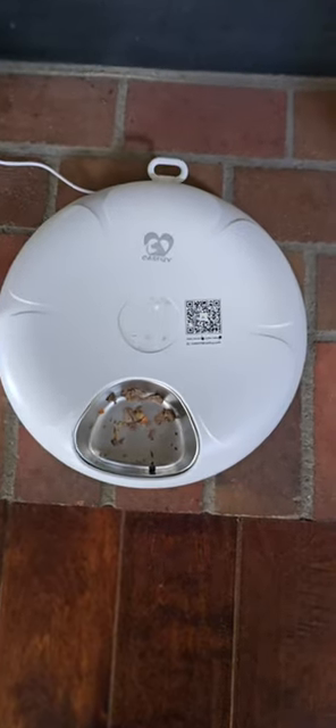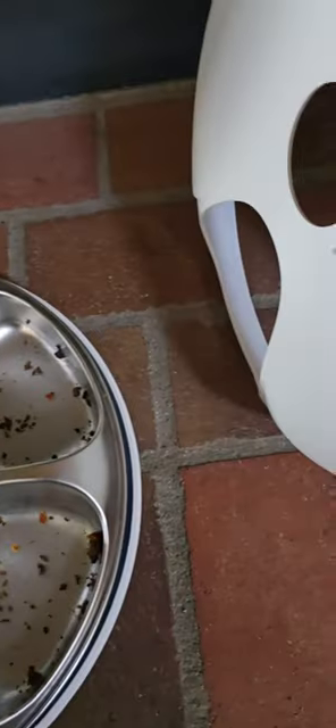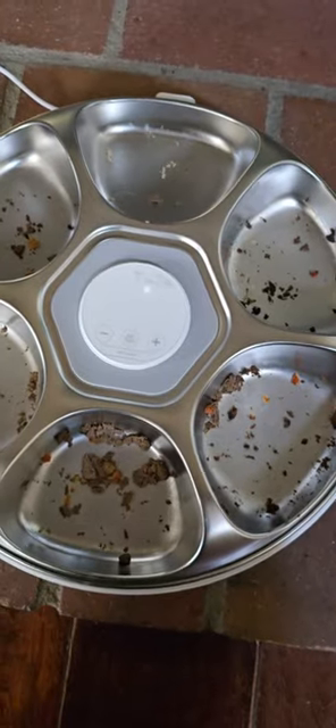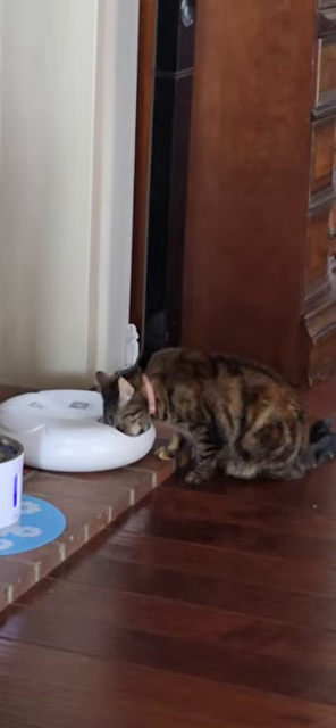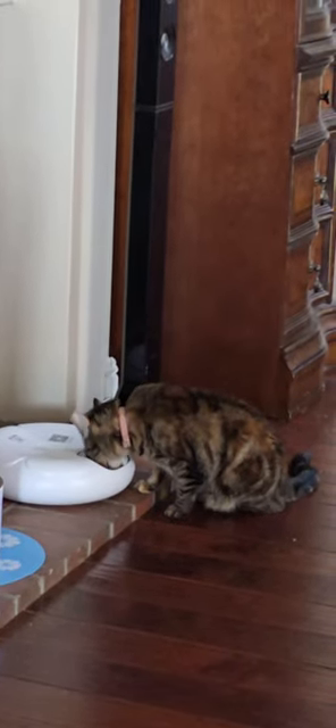After one day, this is how it looks. I would recommend this Castful Automatic Cat Feeder to anyone who has a cat or a small dog and wants a hassle-free feeding solution. This feeder makes pet care a lot easier. Thanks for watching my review.